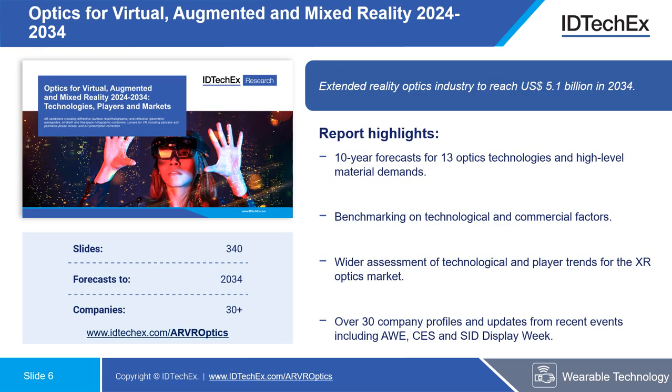These are just a few brief insights from the report. We have a webinar coming out very soon which will give you more in-depth insight, as well as the report itself. In terms of some highlights, it provides 10-year forecasts for 13 individual optics technologies, as well as high-level material demands relating to these markets. It also provides benchmarking on a wide range of technological and commercial factors for these technologies, as well as a discussion of further niche technologies.